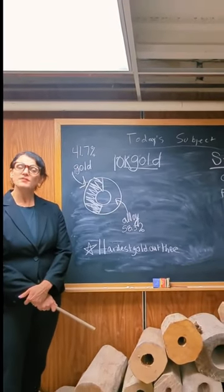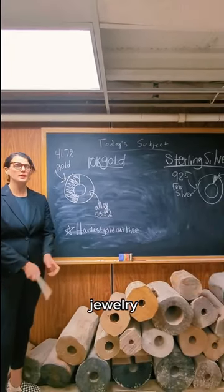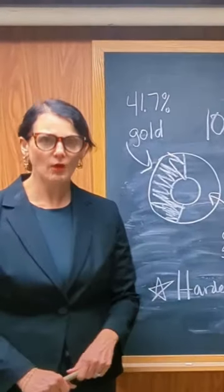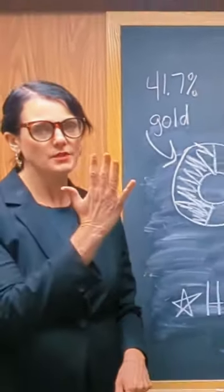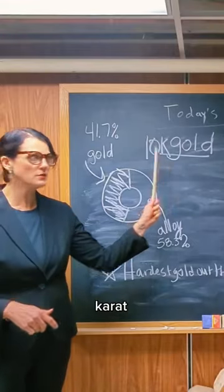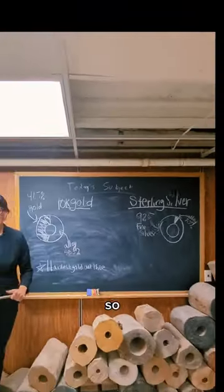Hello. Welcome to another edition of Shit You Should Know About Jewelry. We're talking about gold and we're talking about sterling silver. Why are we talking about that? Because we have our ring drop coming up next week and you can get the ring in 10 carat gold and you can get the ring in sterling silver. So let's break it down.